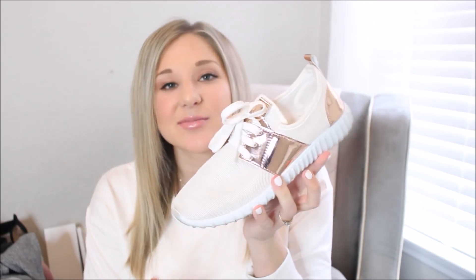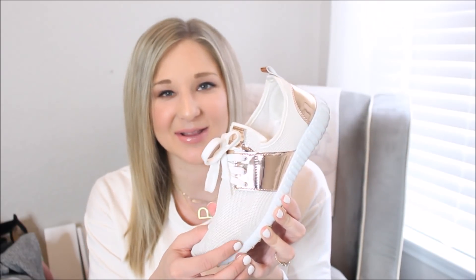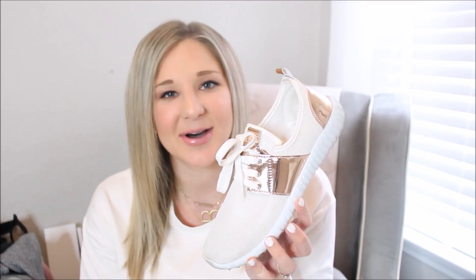We'll start with shoes and then move on to the clothes. The first shoes are from Target — online only, I don't believe they have them in stores. They have this rose gold detail and I had been eyeing them for so long, so I asked for them for Christmas and my mom got them for me. These are a size nine. I usually wear an eight and a half or nine — definitely size up half a size or a whole size because they fit really tight, like socks.